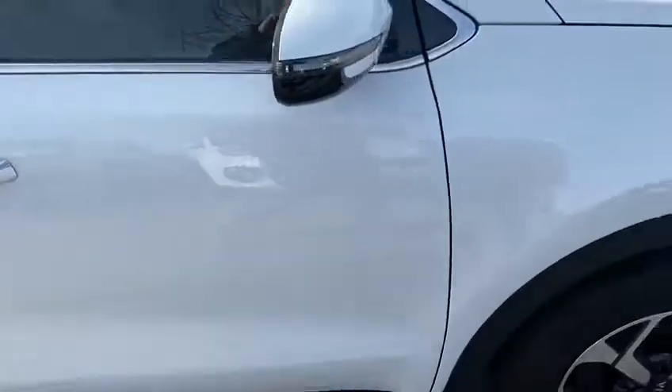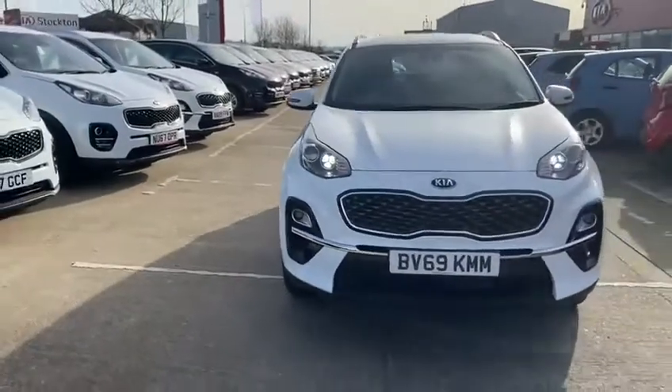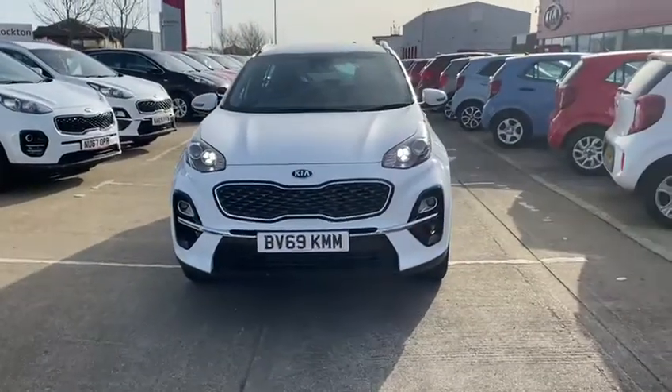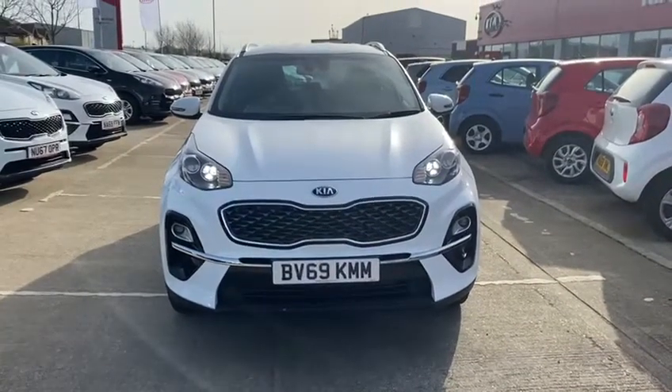Taking one last look at the front of the vehicle — if you do wish to come and have a look at this car or reserve it, please give us a call on 01642 632 299. Thank you.